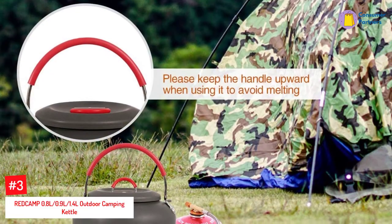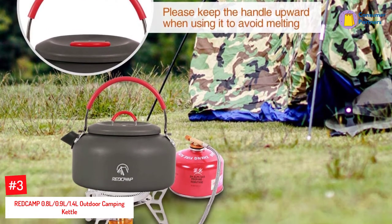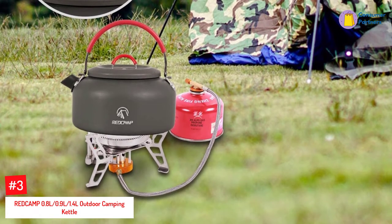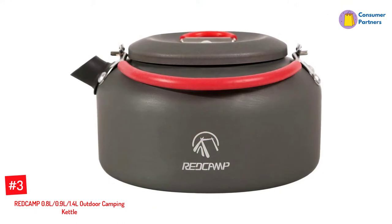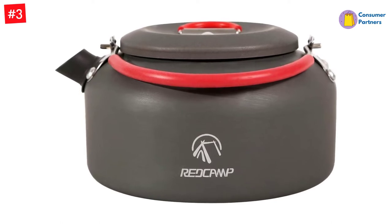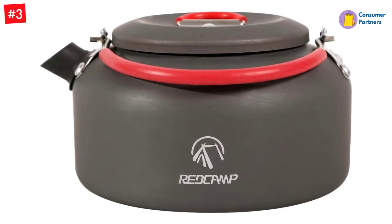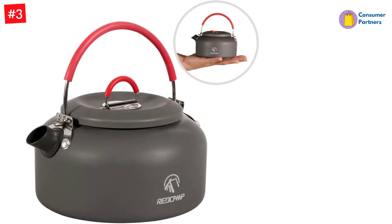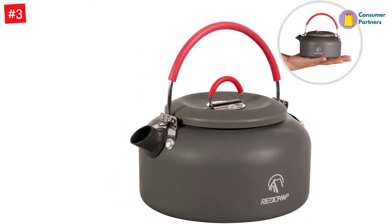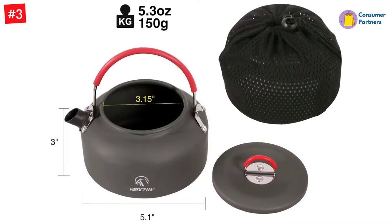Number 3: REDC AMP 0.8L, 0.9L, 1.4L Outdoor Camping Kettle. After some thorough research in the portable kettle market, we came to the conclusion that this REDC AMP Aluminum Camping Tea Kettle is one of the best options you can invest in. This kettle offers immense practicality and ease of use thanks to its minimalist design. The short spout allows for a mess-free pouring experience and the handle can easily be folded down so you can pack your kettle compactly. A carrying bag is included for you to transport your kettle anywhere you'd like.